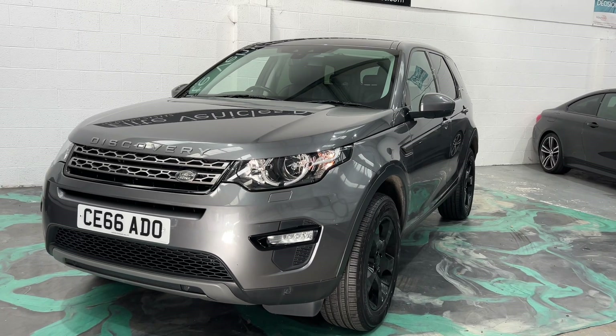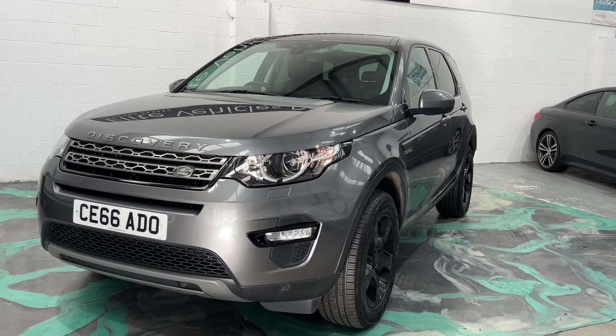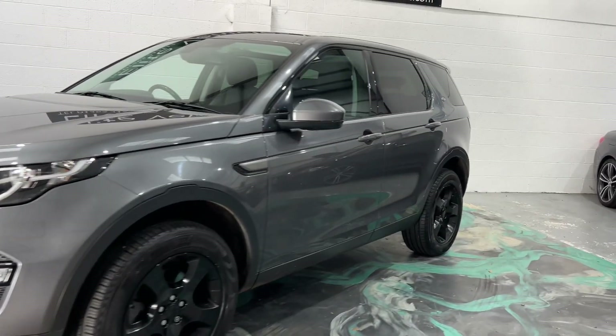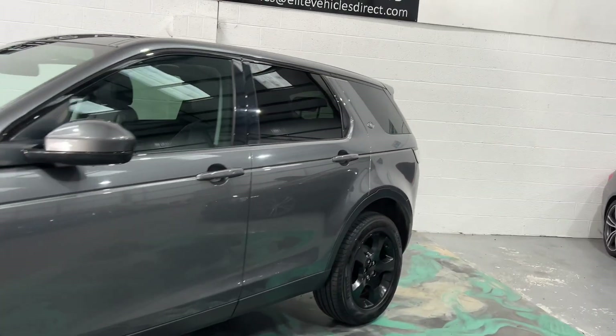Hi, welcome to Elite Vehicles Direct Limited. My name is Carl, the owner of Elite Vehicles Direct. I'm just showing you around a new arrival, which is a 66 plate Land Rover Discovery Sport. This is a two-litre diesel manual.